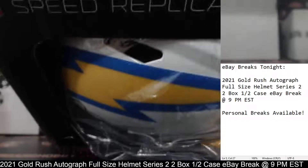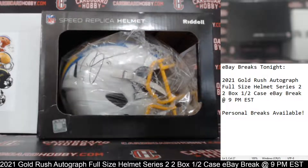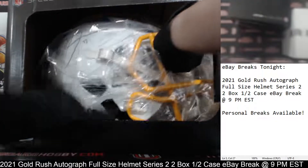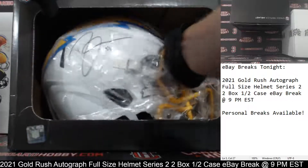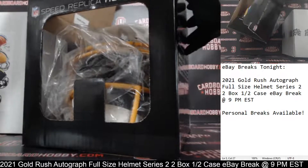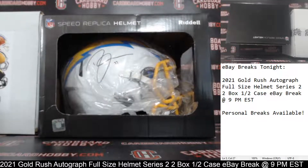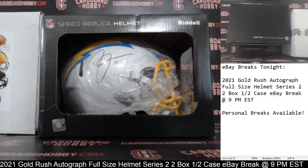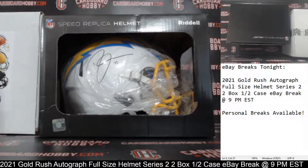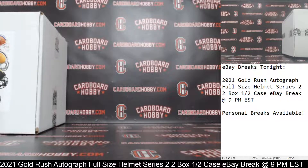And we got... oh wow! That is a gorgeous helmet for the Chargers. There's your auto — Derwin James. Derwin James Autograph Full Size Helmet, Chargers. Beautiful, sharp-looking helmet. Chargers owned by Rick1778 — congrats! Chargers strike first.